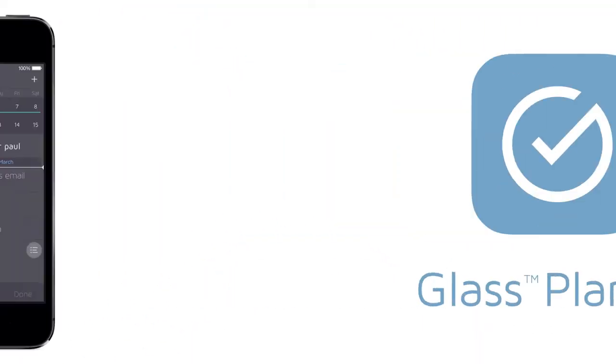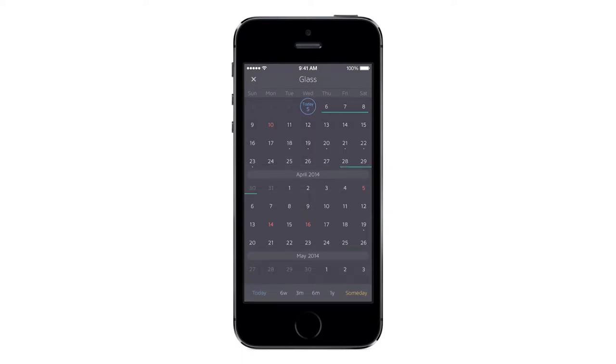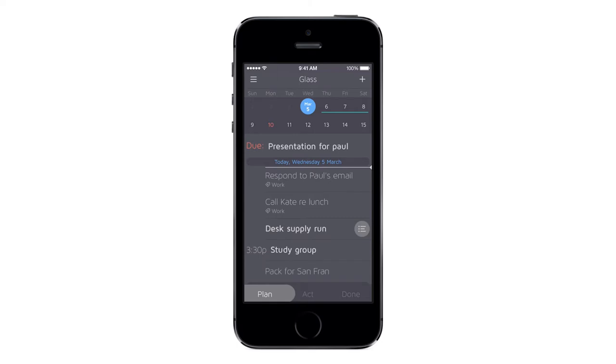It's called Glass Planner. In Glass, all the planning items in your life go in just one place — your calendar. You never have to look at separate lists and calendars and wonder where to start. And when it's time to get things done, Glass generates your current to-do list with one touch, automatically sorting by priority.